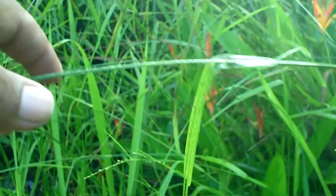This razor grass grows in swampy areas. Right in front of me there's a drain that is actually abandoned and not really taken care of. So this is what you get from that — razor grass, very sharp.